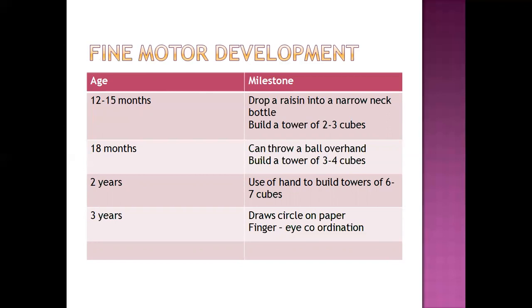At two years, the child can use their hands to build a tower of six to seven cubes. By three years, the child can draw a circle on paper, is able to hold a pencil, and demonstrates finger-to-eye coordination while drawing.